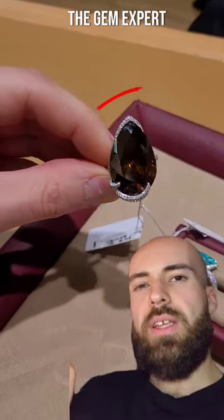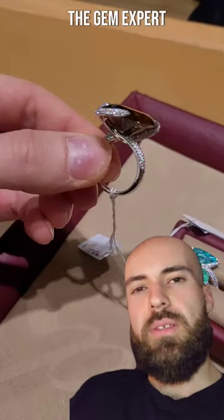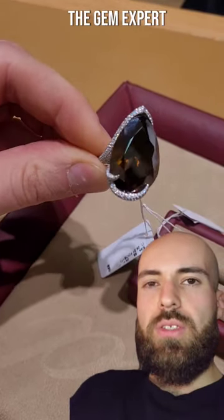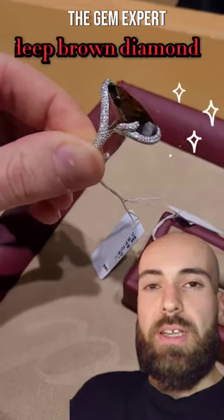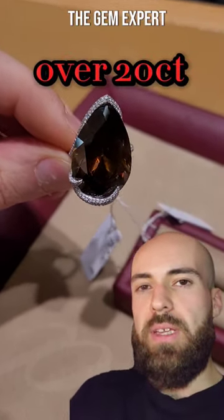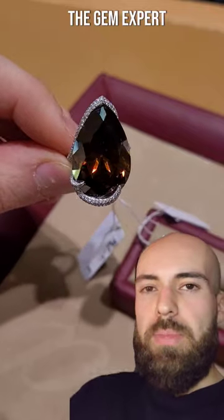It's the GemExpert, and today I've been granted access to this amazing jewelry. As you can see, it's a huge brown stone — and it's actually a diamond, a brown diamond. It's easily over 20 carats, and it just doesn't bling. It's just a pale brown stone.